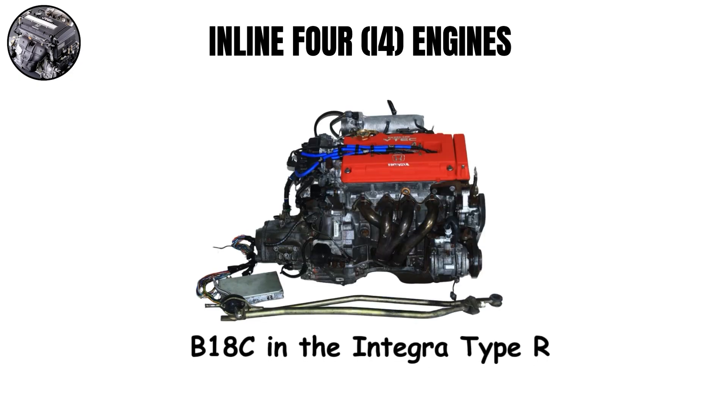The B18C in the Integra Type R is often considered the sweet spot, with the perfect balance of reliability and performance.